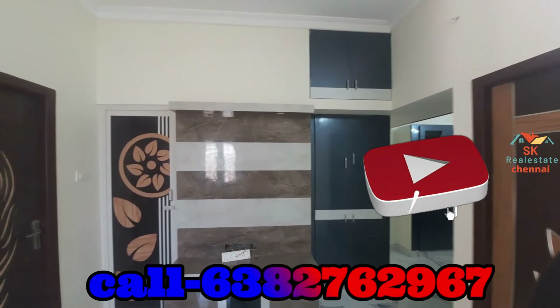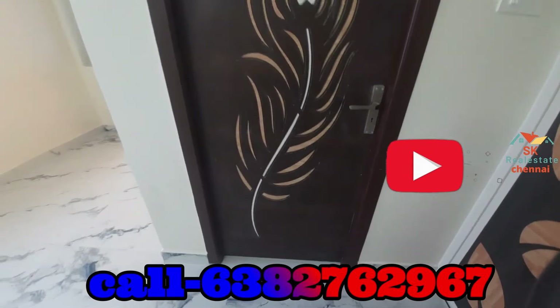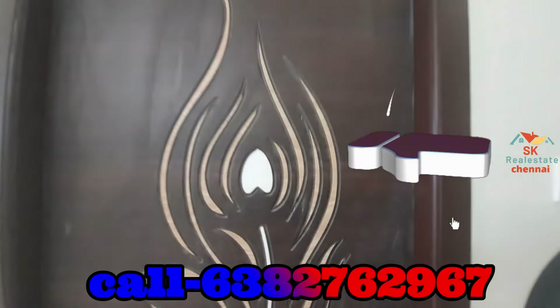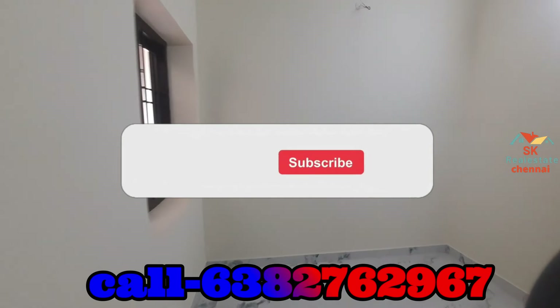We have the double bedroom. We have the left bedroom and right bedroom. We have the storage room. We have the first bedroom.